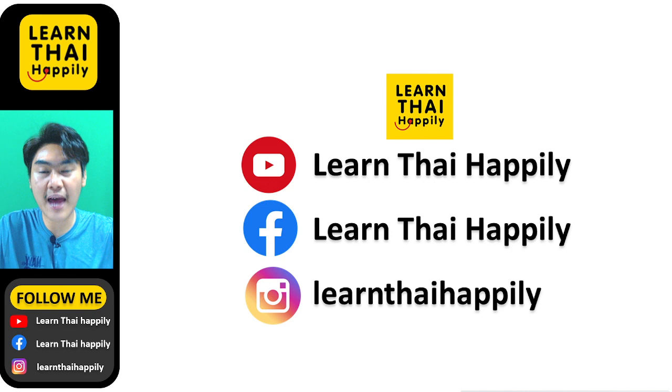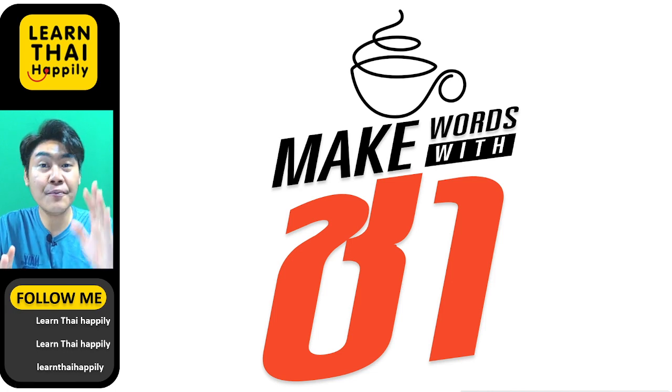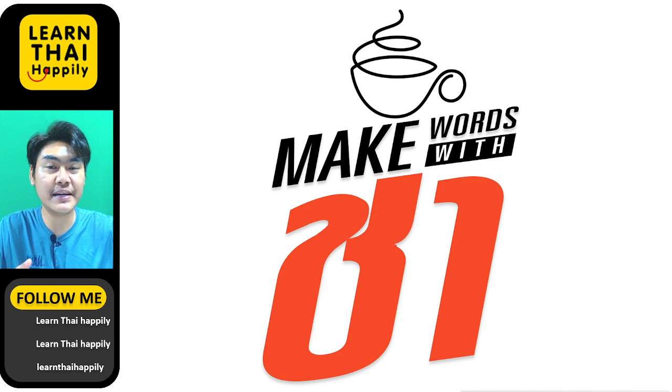This video, I'm going to teach you about making words with ชา. Today I will introduce 6 interesting words about ชา. ชา in English means tea. And if you come to Thailand, you can enjoy drinking a variety of tea.